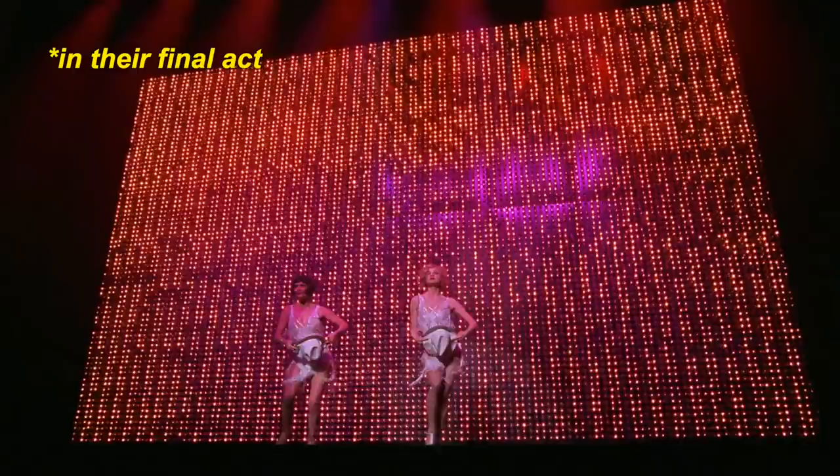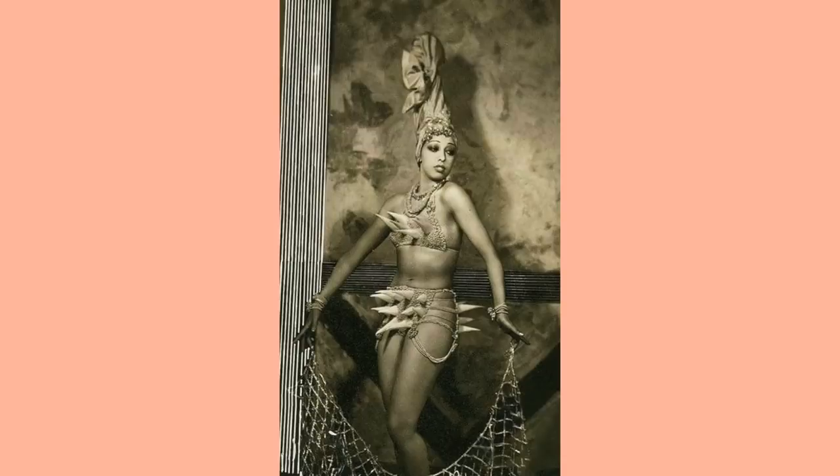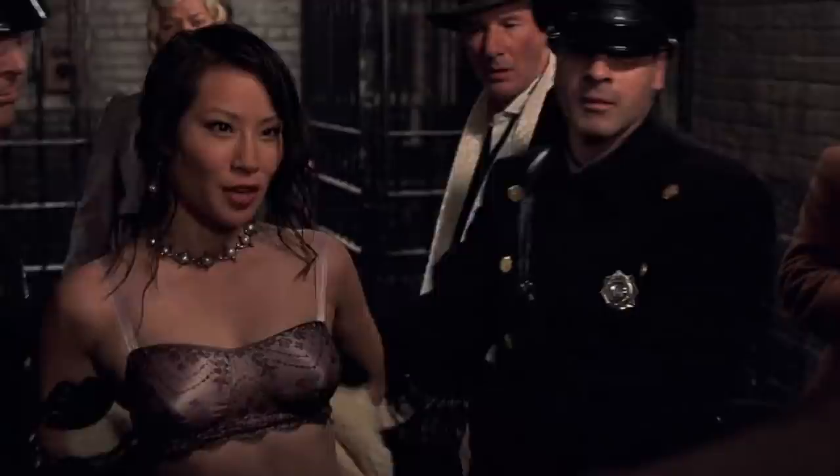Roxy and Velma's costumes resemble flapper dresses, but in general, showgirl costumes of the time ranged in silhouette and design depending on the act — for instance, if the act was about springtime, the showgirls would wear costumes adorned with fruits and flowers. I think the reason production opted to put Velma and Roxy in flapper costumes is to make it clear this was all happening in the 1920s. The flapper look is probably what most people think of when they think of 1920s fashion, and because this movie is anachronistic in a lot of ways, choosing to incorporate finger waves, bobbed hair, and fringe dresses in the styling helps set the scene.